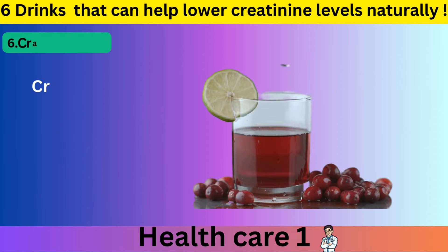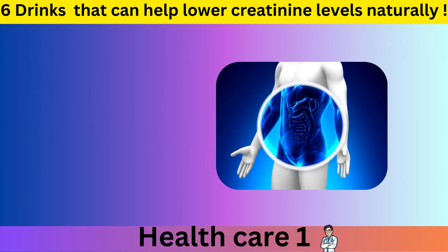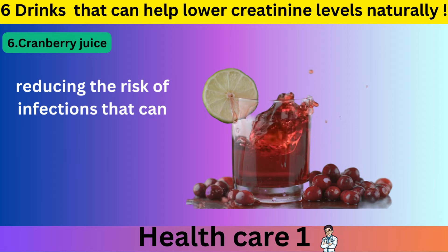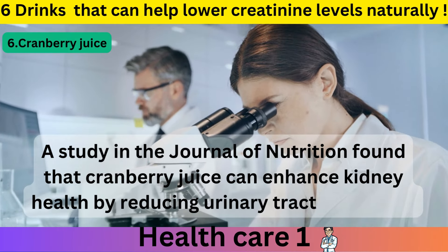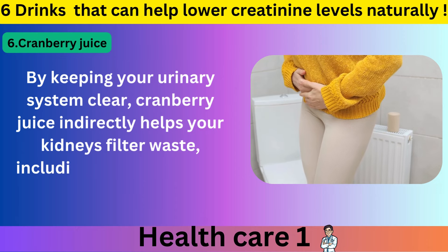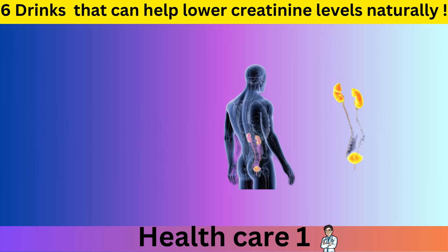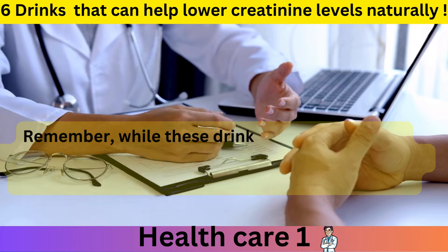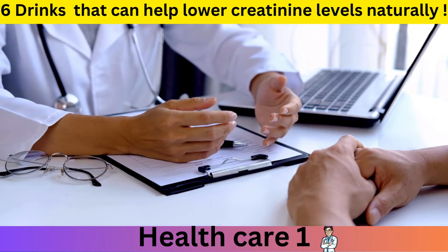Number 6: Cranberry Juice. Cranberry juice is not just great for urinary tract health — it also supports kidney function and can help lower creatinine levels. Cranberries contain compounds that prevent bacteria from sticking to the urinary tract walls, reducing the risk of infections that can impair kidney function. A study in the Journal of Nutrition found that cranberry juice can enhance kidney health by reducing urinary tract infections, indirectly helping your kidneys filter waste, including creatinine, more effectively. Drink a glass of unsweetened cranberry juice daily. Remember, while these drinks are beneficial, it's essential to maintain a balanced diet and consult with your healthcare provider for personalized advice. Thanks for watching.